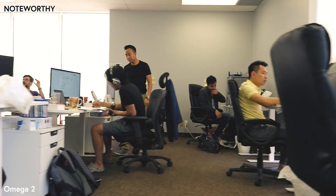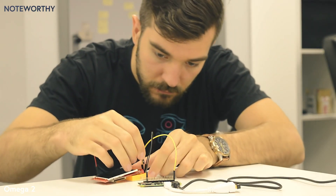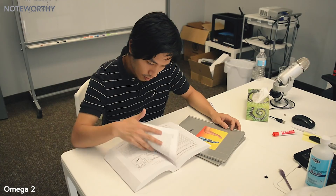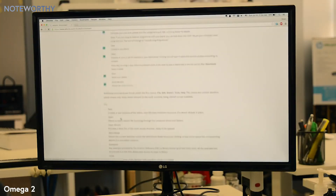Hello, Indiegogo. We are Onion. As makers, we use development boards to build all sorts of cool stuff. But most development boards on the market fell short of our expectations. They're bulky, confusing in setup, and over-complicated. We usually spend far more time reading the documentation than actually using them to build things.